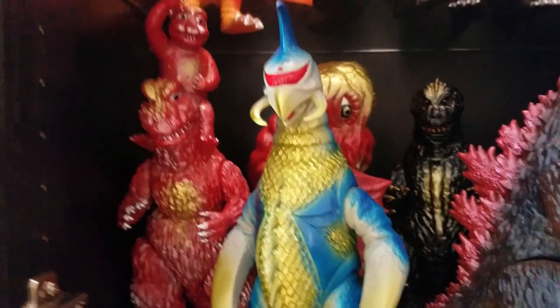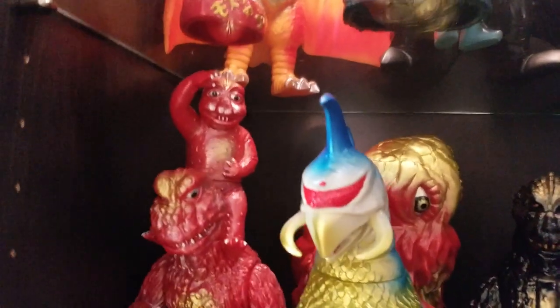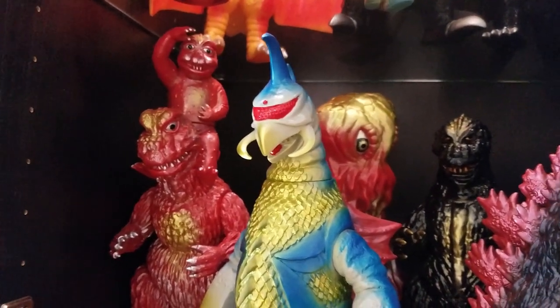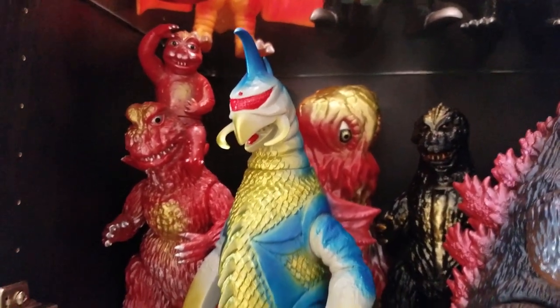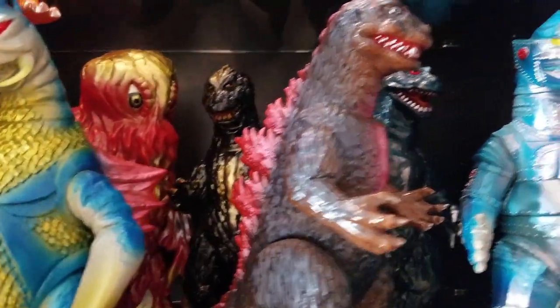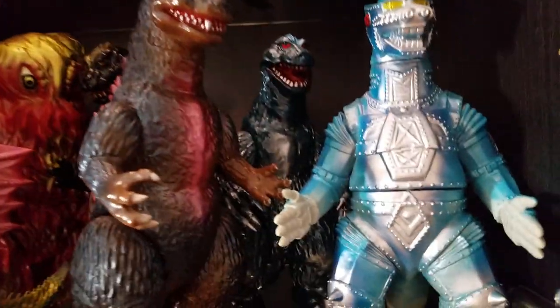This whole shelf has Pilot Ace: the Red in the back, Lucky Bag, Godzilla 67 with Minya, Lucky Bag Hedora, Gigan, Godzilla 64, Godzilla 54, Godzilla 62, Mechagodzilla.